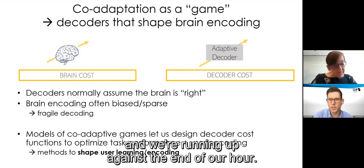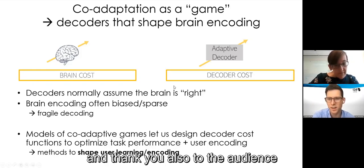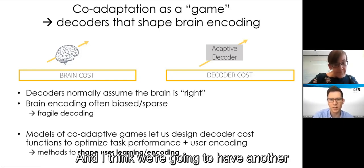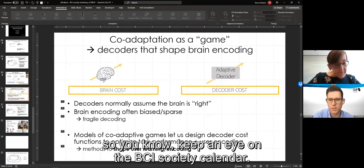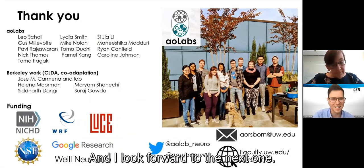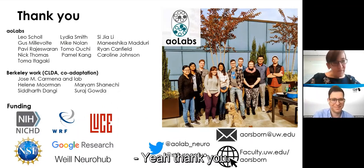That's it for questions and we're running up against the end of our hour. Thank you, Amy, for this really cool talk, and thank you to the audience for lots of great questions and participating. We're going to have another one of these in a month, so keep an eye on the BCI Society calendar and look forward to the next one.